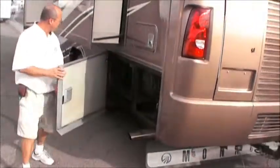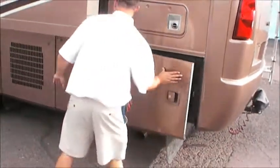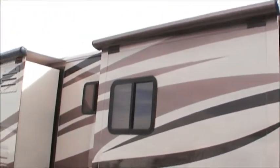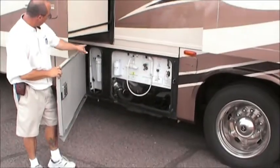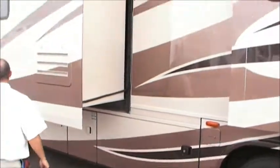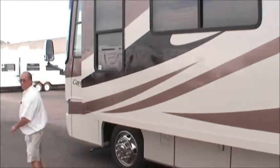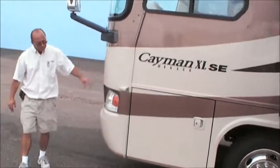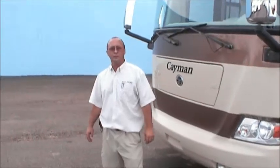Coming to this side, you're going to notice it's got the 50 amp service with a reel for putting away the cord nice and easy. It's also got the slide-out toppers to keep debris off the top, and an outside shower filtration system. Coming around the front it has the 3M shielding and comes equipped with an 8,000 watt Onan quiet diesel generator.